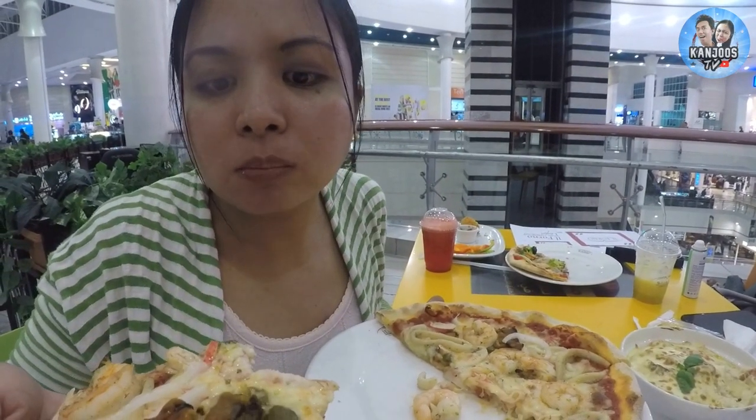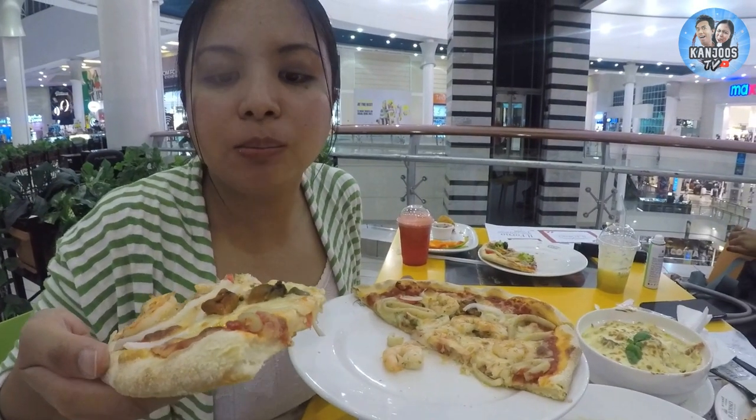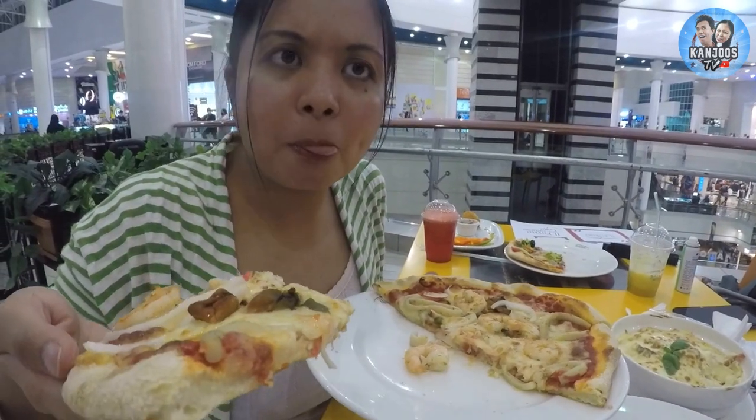I like that it's spicy. The calamari is okay for me, it's fine. You've been having a shove of the pizza already.